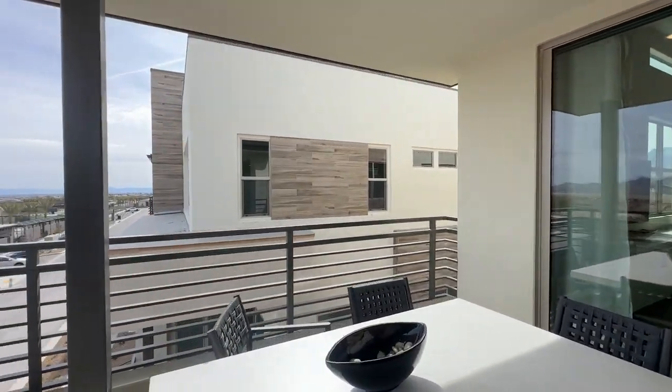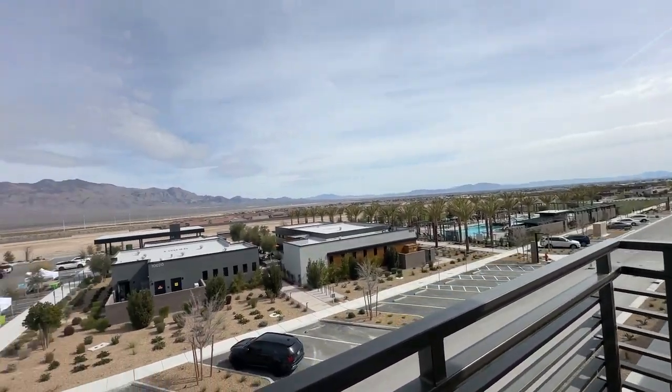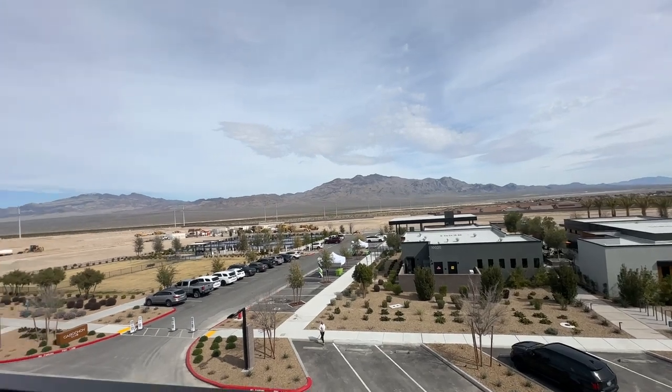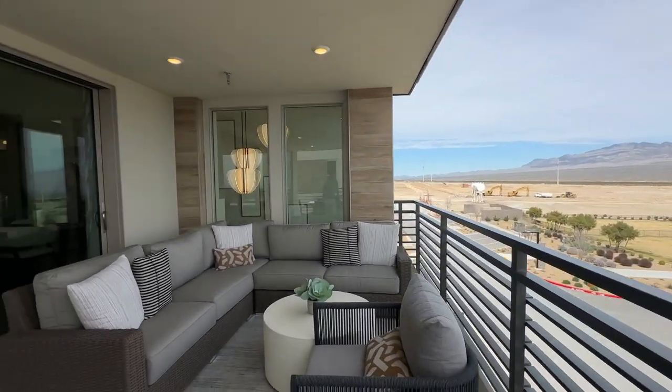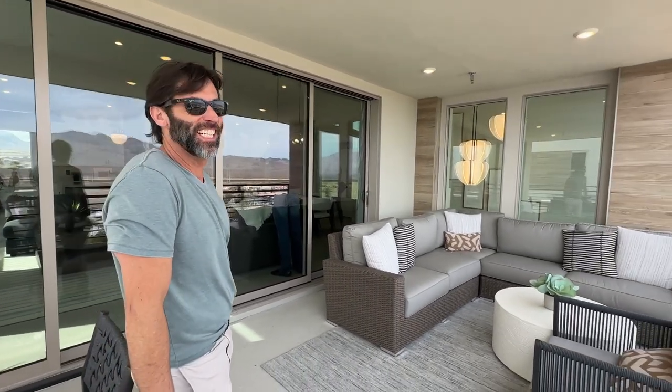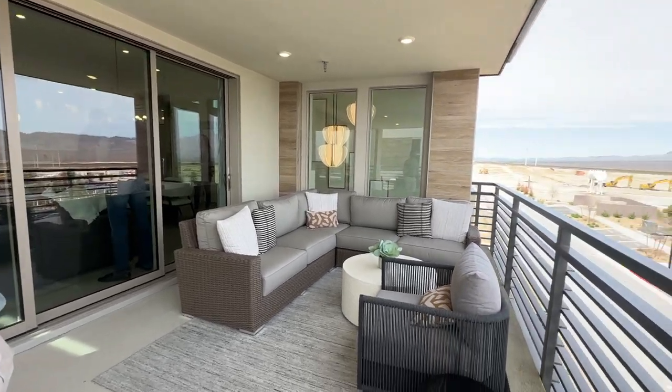That's just the base price — it doesn't include any upgrades that you select. I would go inside and talk more, but those people are just congregating and they're in my way. Let us know in the comments what you think.